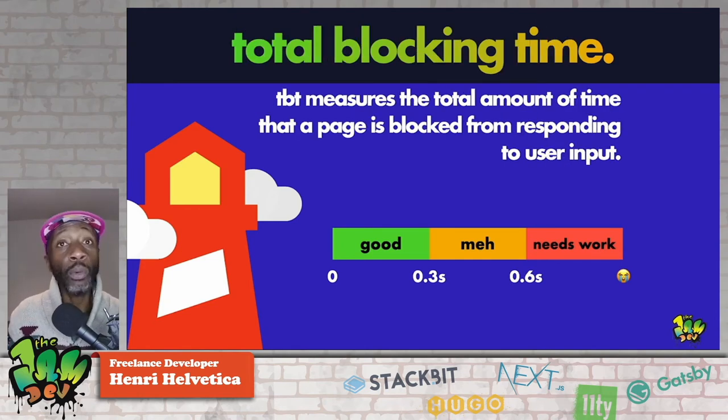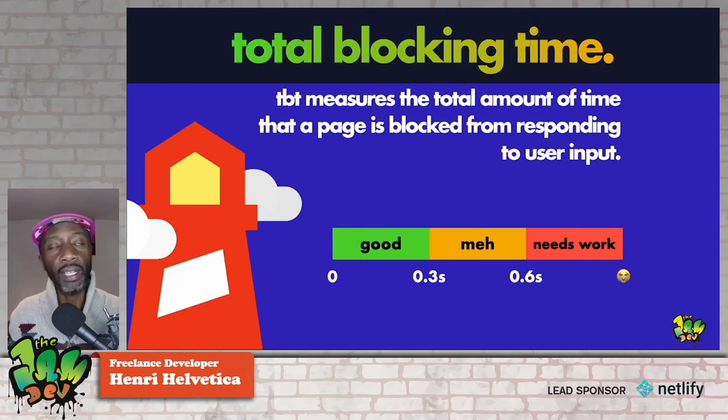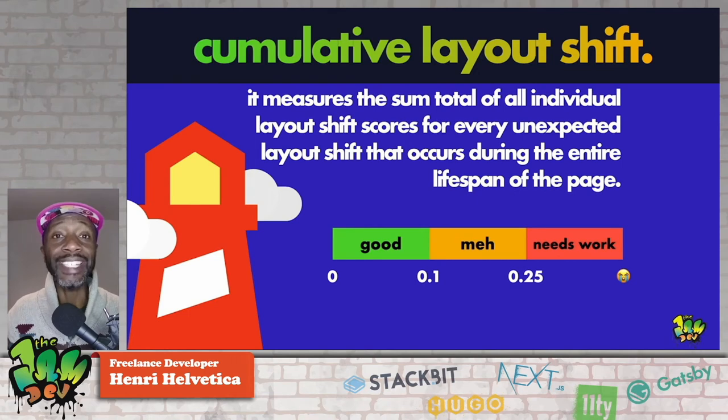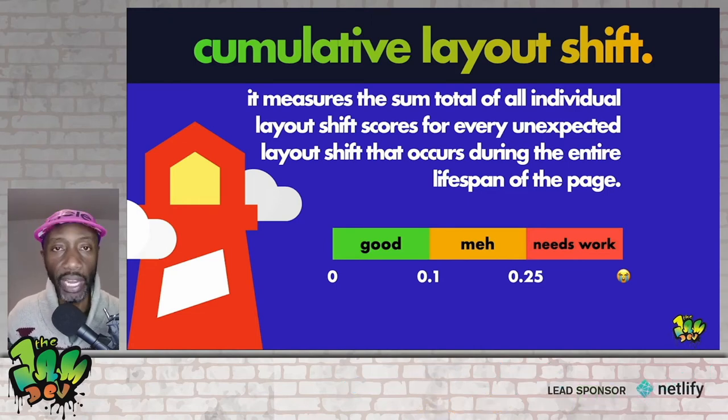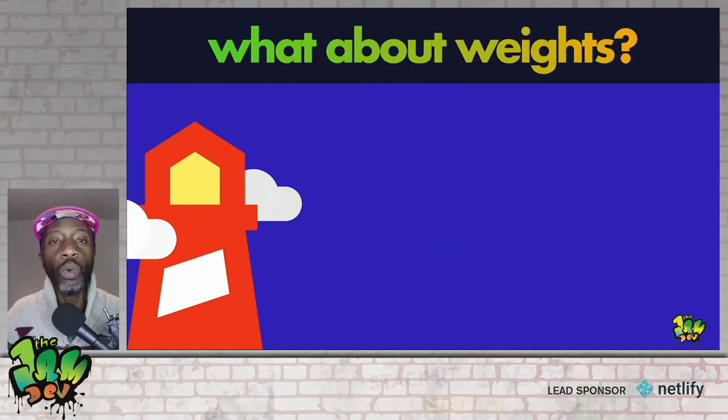Total Blocking Time, or TBT, measures the total amount of time that a page is blocked from responding to user input. It's related to TTI, and like TTI it's a bit more complicated than a one-sentence answer — I'll share the links. Lastly, CLS or Cumulative Layout Shift measures the sum total of all individual layout shift scores for every unexpected layout shift during the entire lifespan of the page. In plain English it comes down to jank — how a page jumps up and down when you load it. They created an index indicating the degree of jank, and you can see the grading below.